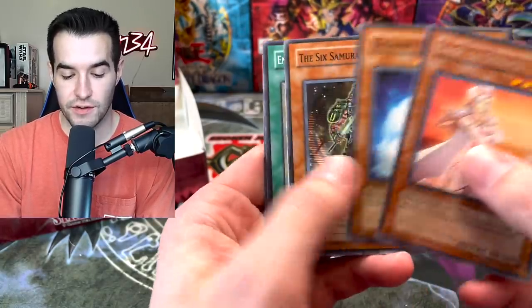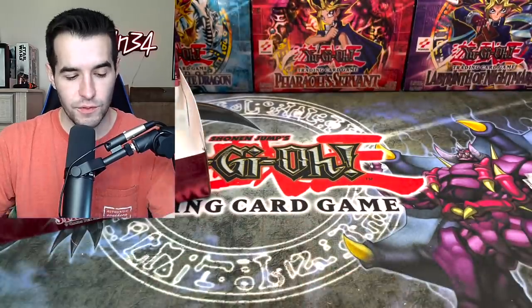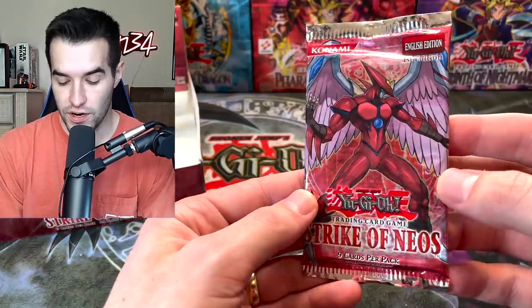Air Neos Electric Virus, Destruction Cyclone, Sage of Silence — okay, it's going to make us wait. Two more packs, two more Strike of Neos.